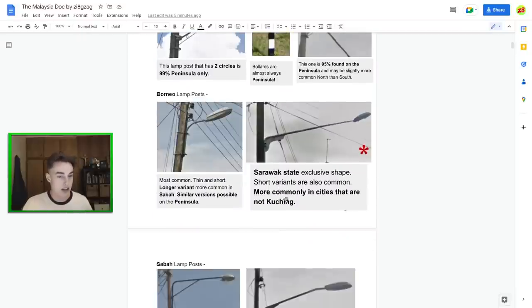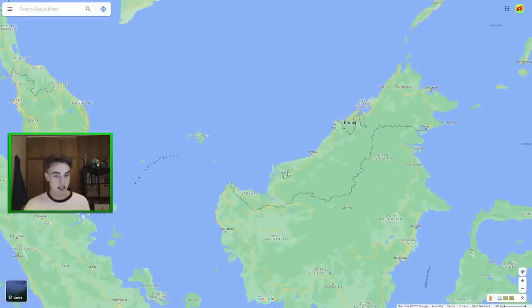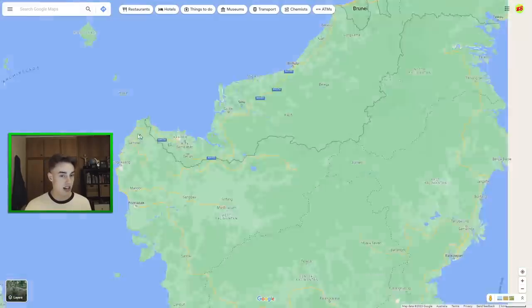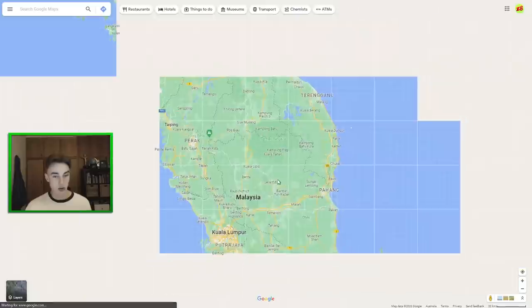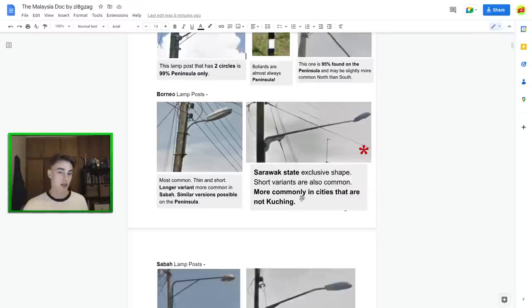Moving on to some Borneo lamp posts. We have this really thin one, which is most common in Sabah. And we have this one with a boomerang on it — this one is really common in Sarawak, all over every city in Sarawak, probably less common in the main city Kuching. Note that on the map it may say 'Sarawak' as the label but if you zoom in it says Kuching — that's the city name. Similarly, Pahang's city is actually Kuantan. So check Bing Maps for the actual city names.